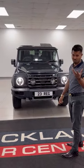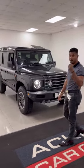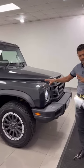Check this out — this is the new Grenadier. This one is the Fieldmaster Edition, which is top of the range in my opinion. It has a 3-litre straight-6 cylinder engine by BMW, 250 brake horsepower, in a stunning colour called Donny Grey — a dark metallic grey.